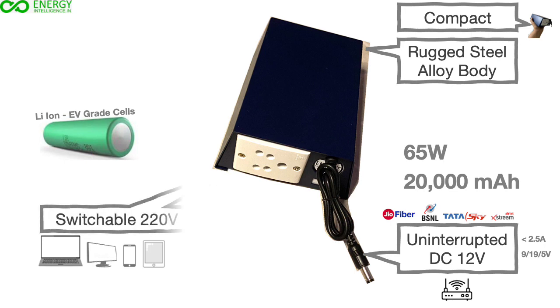The 220V power outlet is suitable for all laptops, except those that use a Type-C port for charging, or any Apple Mac laptops.